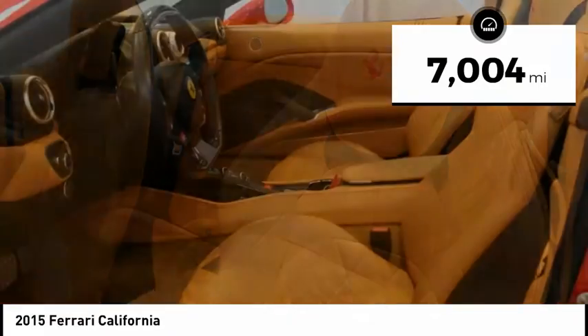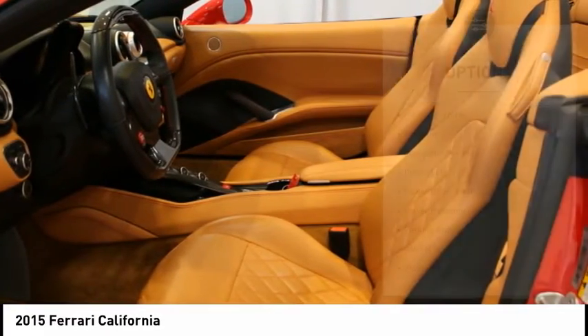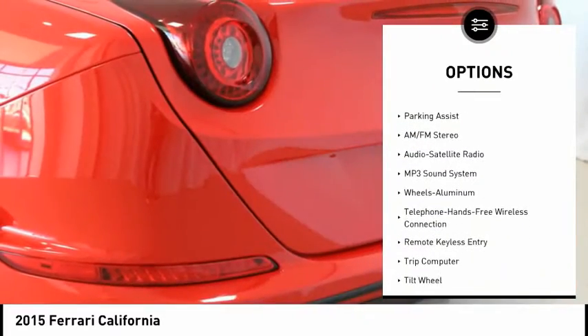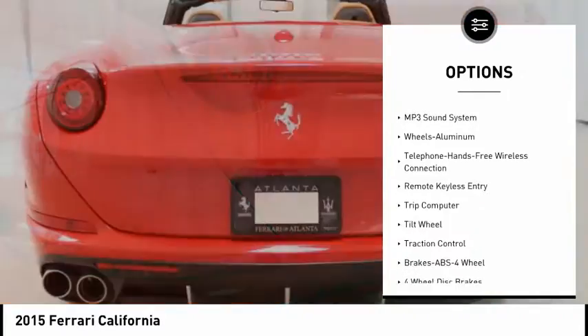Horse stitched on headrest, sport exhaust pipes, inner color door panel trim, inner color rear leather trim, Scuderia Ferrari shields, and diamond pattern front and rear seats.